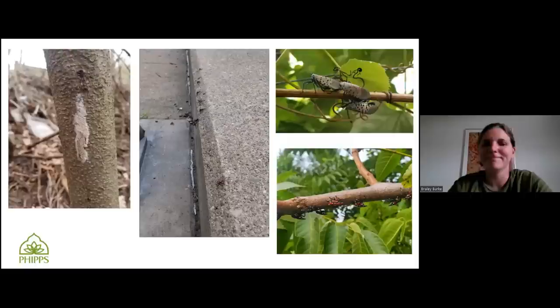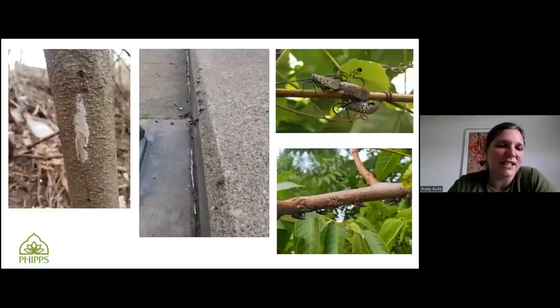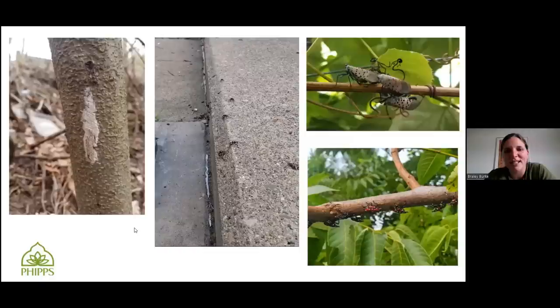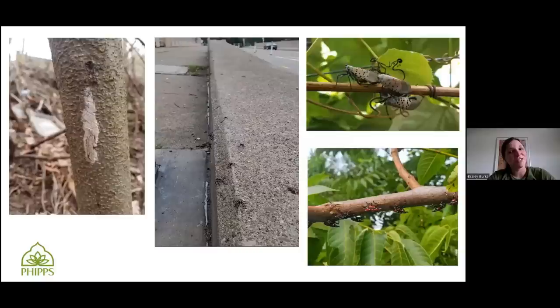Here are some pictures of Spotted Lanternfly stages I've seen around. The tree shows the egg masses — I ended up scraping that mass off and smashing it. I just happened to walk across the Schenley Park Bridge and there were just a bunch of them using it as a superhighway, which is really interesting because there aren't any plants to feed on. The upper picture shows adults — they like to cluster together on a grapevine, which is one of their favorite plants to feed on. And this picture shows nymphs, both little black ones and the red ones, on a black walnut, which they also like a lot. Unfortunately, that's in my backyard.